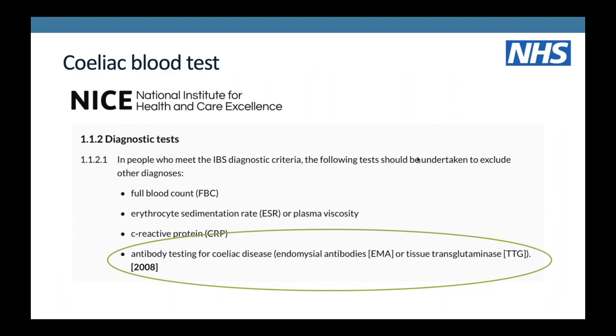It's also important before you start any dietary changes to have a coeliac blood test - your GP can organise this easily. It's really important to do that before starting a low FODMAP diet, because for the coeliac blood test to be accurate you need to be eating things like wheat, barley and rye, which on the low FODMAP diet will be restricted. You mustn't go on a gluten-free diet before you have a coeliac blood test. The NICE guidelines for the UK suggest you should have a coeliac test if you've had IBS symptoms for longer than six months.